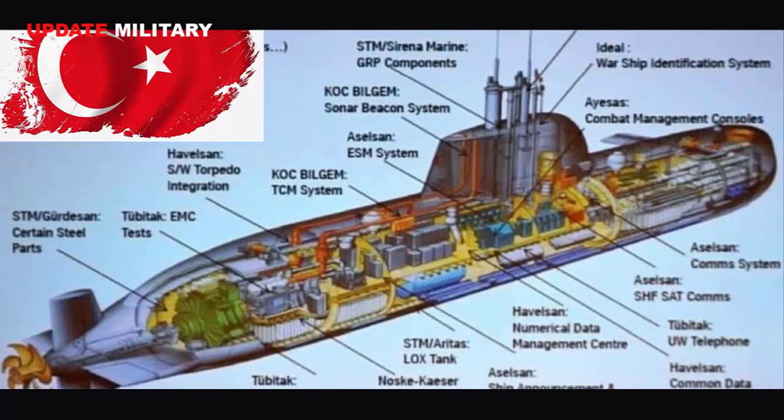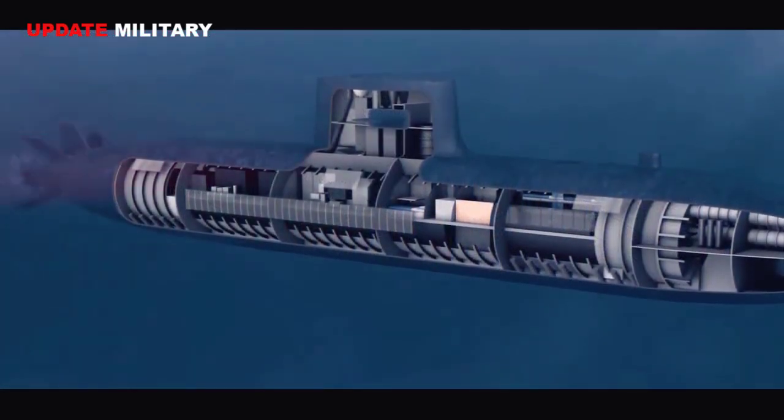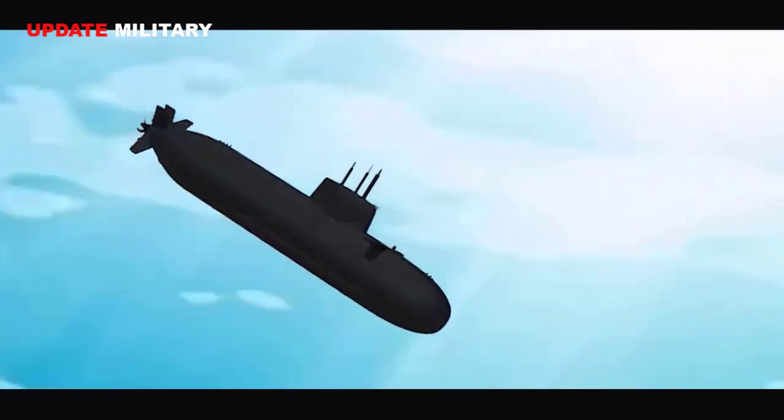The vessel is powered by two diesel generators and lithium-ion batteries. An air-independent propulsion system is optional. The STM 500 is suitable for surveillance, reconnaissance, and mine warfare operations.